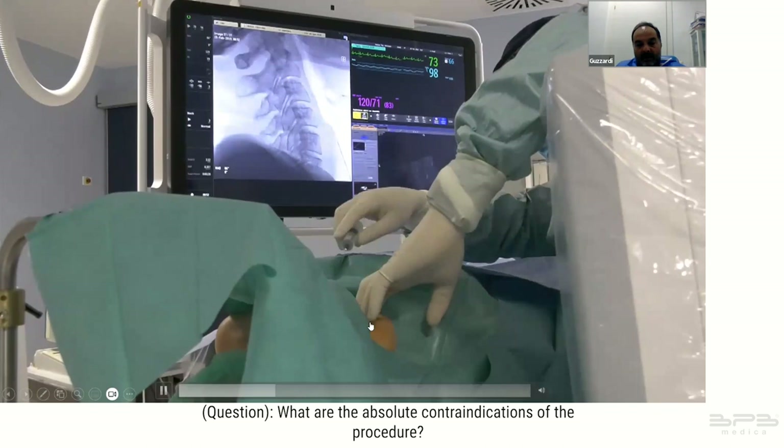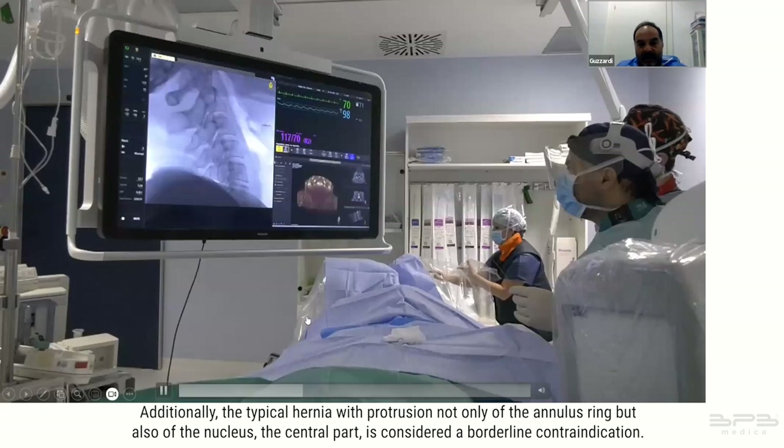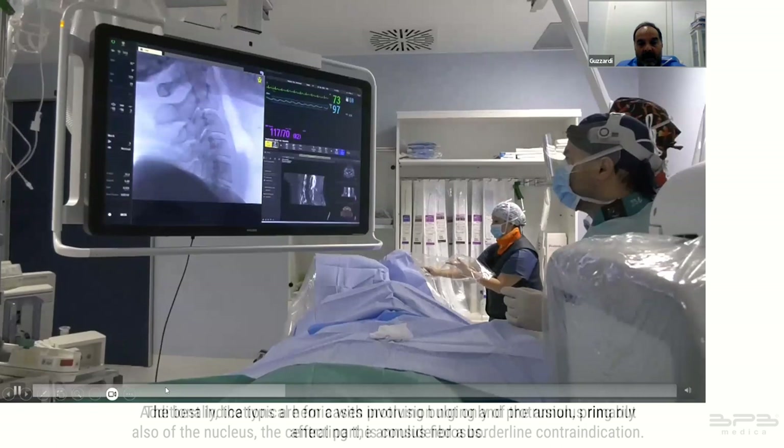Absolute contraindications of the procedure include hernia migration, protruded hernia, and fragmented hernia. Additionally, the typical hernia with protrusion not only of the annulus ring but also of the nucleus — the central part — is considered a borderline contraindication.